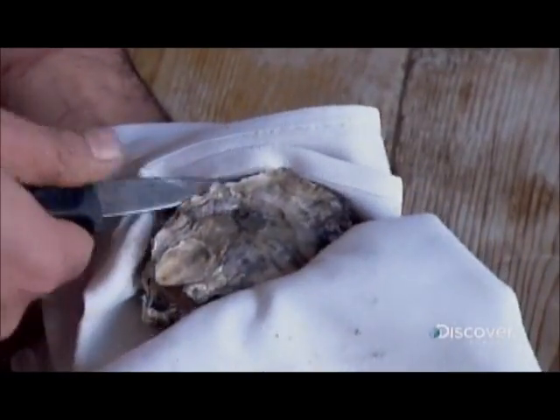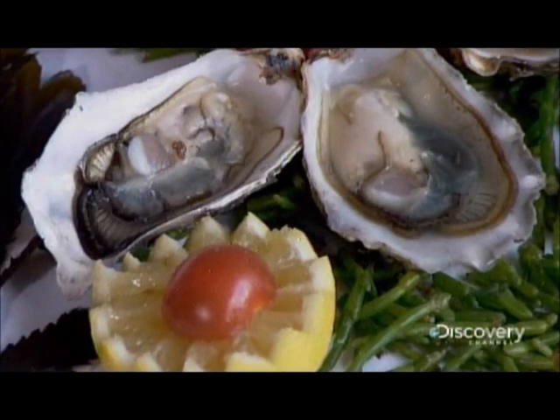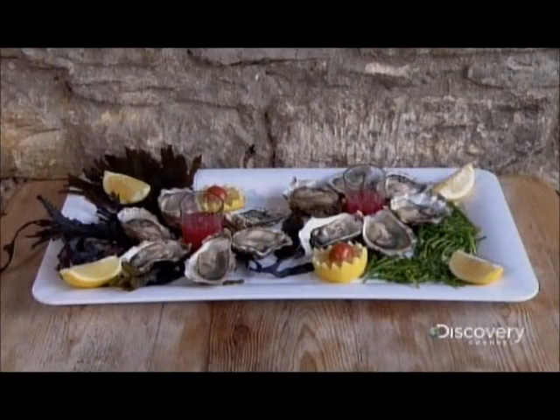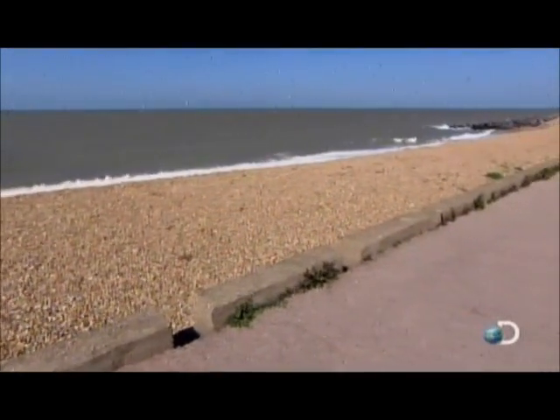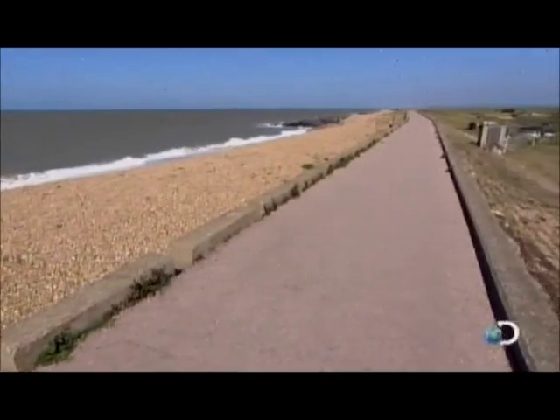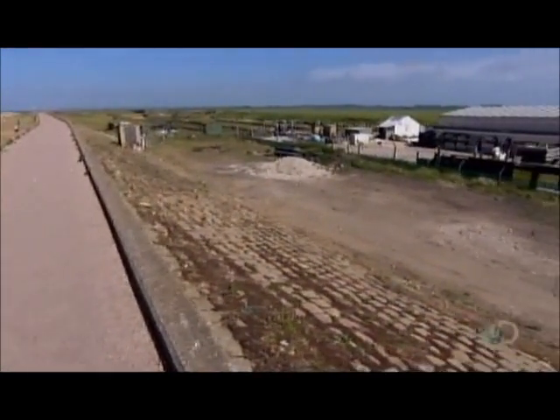Oysters are filter feeders, meaning they draw seawater over their gills to trap and eat the phytoplankton — microscopic aquatic organisms. An adult oyster can filter up to 5 litres of seawater per hour. Oyster farms are located in or by the sea, because the oysters need to feed off seawater to survive.